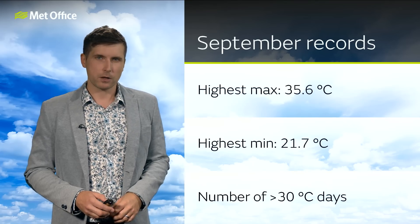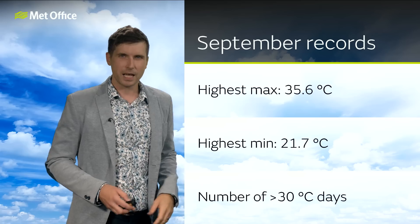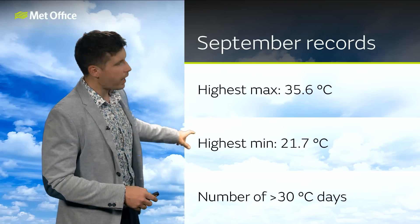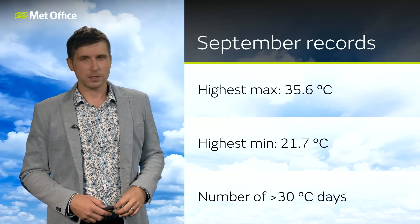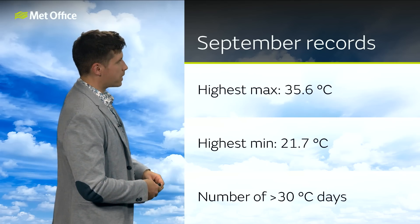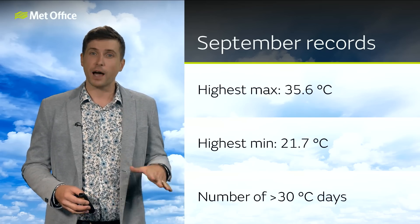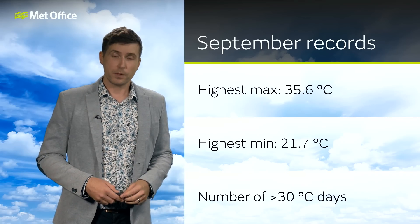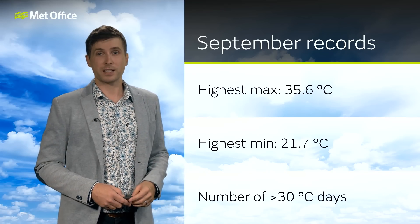I'll take a quick look at some September records to put this into context. The highest all-time UK maximum temperature recorded in September is 35.6 — on Saturday we're looking at highs around 33, possibly 34 Celsius, so I'm not expecting that to be broken. The highest minimum temperature record is 21.7 — we are expecting some very warm nights, and lots of places staying above 20 could break this record. Interestingly, the Welsh record is 20.5, and I think that's likely to be beaten over the next few nights. The other record is the number of consecutive days in September where we've reached over 30 Celsius — the record is only three. We're already on day three on Wednesday, so we are definitely going to beat that record.